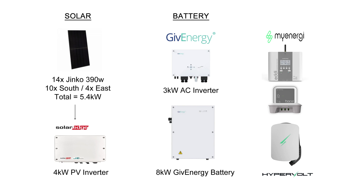I've also got a few extra bits and bobs, such as the MyEnergy Eddi heating the hot water, the Harvey and the Herb, and the Hypervolt EV charger.